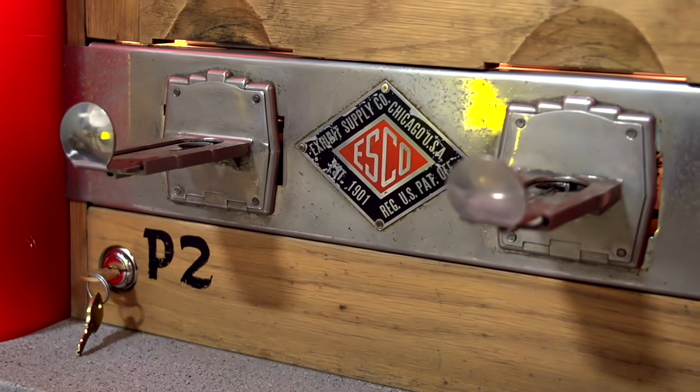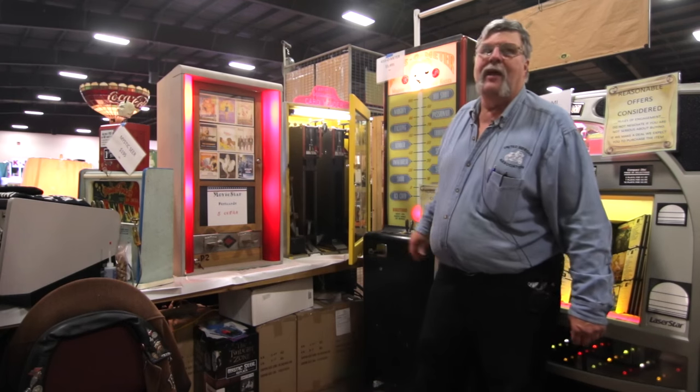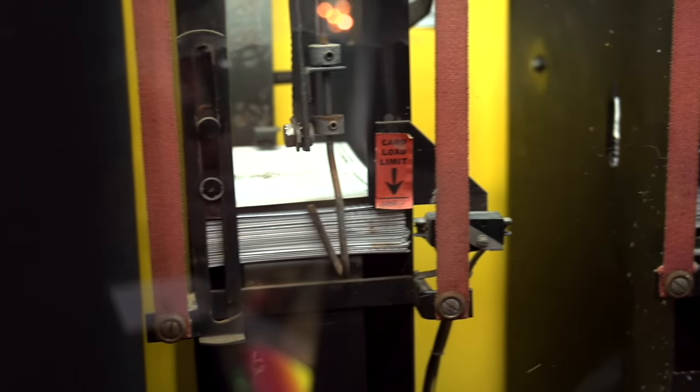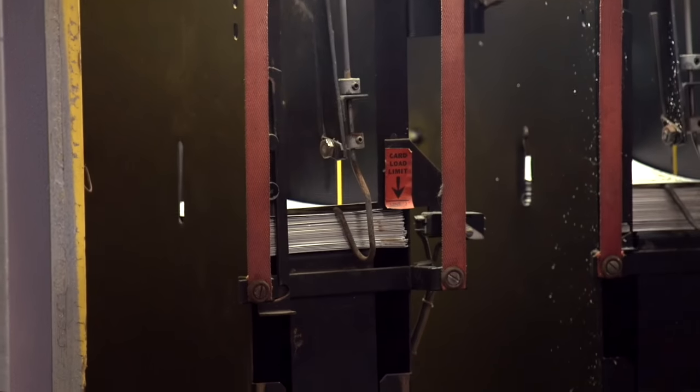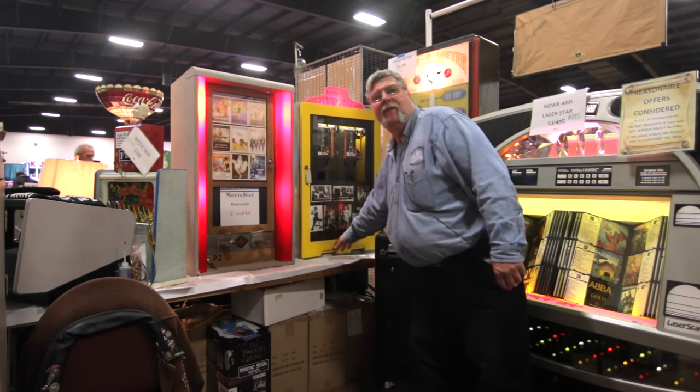But in a machine like this, basically on the inside there's not a lot to them. The cards were stacked here — the little suction cup lifted them up and then dropped them in front of you so you could see them. And then they would come down through an entrance down here.